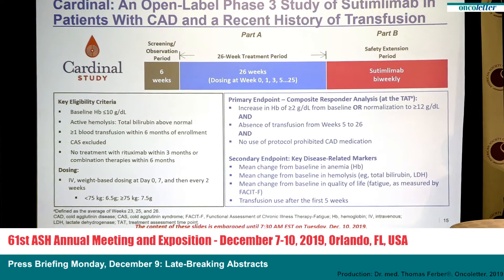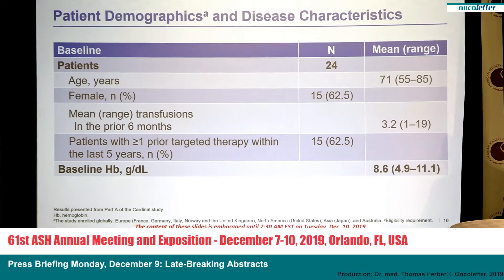The next slide shows patient demographics and disease characteristics. Altogether, 24 patients were enrolled, with a mean age of 71 years and a slight dominance of female patients at 62 percent. Patients had received a mean of 3.2 units of blood transfusion in the prior six months, and almost two-thirds had at least one prior targeted therapy within the last five years. Baseline hemoglobin was a mean of 8.6 grams per deciliter. All other characteristics were in line with patients seen in cold agglutinin disease trials.